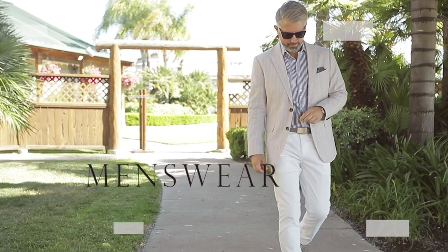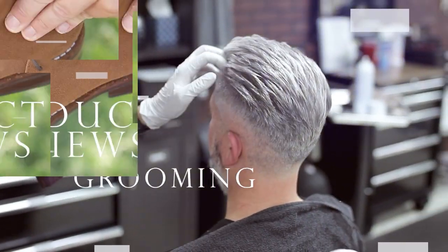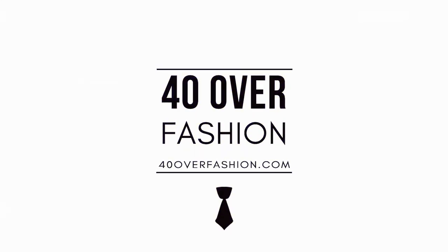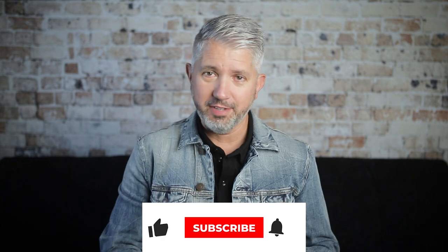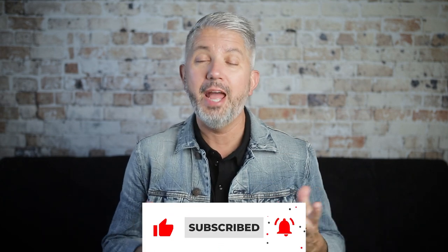Stick around for this one because it's coming right up. Thanks for clicking on this video, and I'm happy that you're here. I'm John, and I'm the founder of 40 Over Fashion. If you're into men's lifestyle topics for grownups, please hit that little red subscribe button and join in.